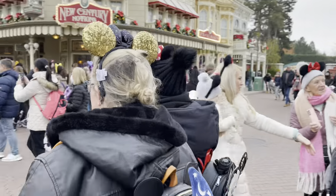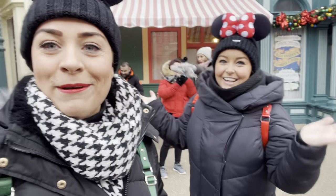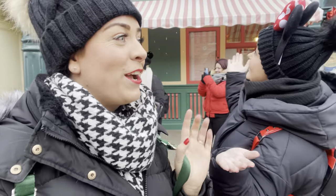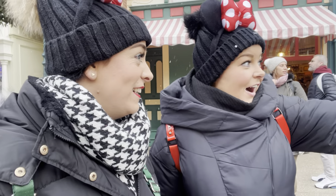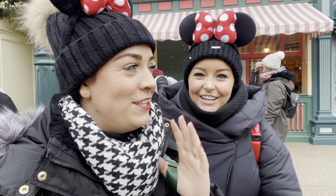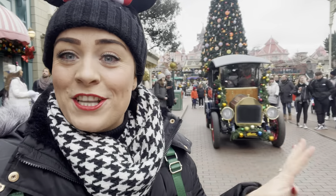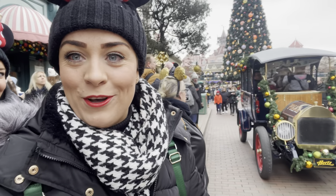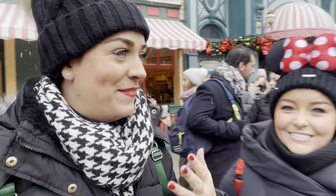It's busy today and we can actually see the castle. It's actually snowing on Main Street, so we're going to go get ourselves some snacks and eat them on the Main Street cars. You can see the snow behind us. They've decorated all the cars and there's just so much to take in.